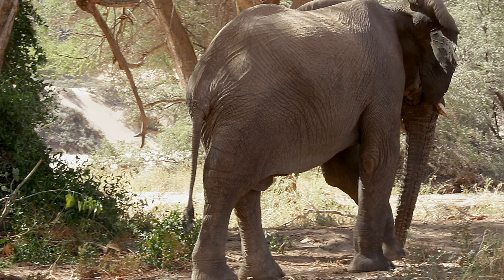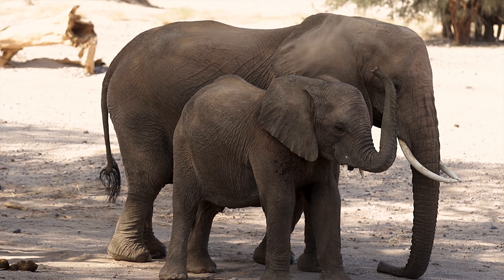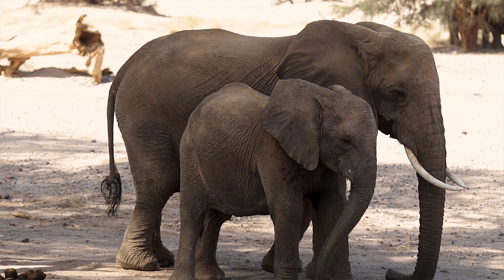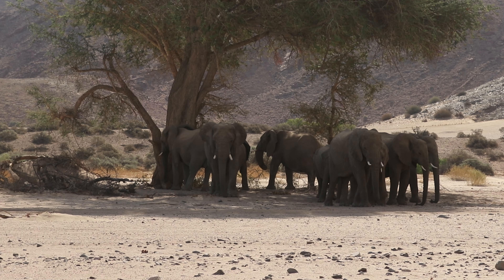You can also tell the time of day that the elephants moved through. When Herman the tracker first said this, I was like, he's totally pulling our leg. It is hot in Namibia, so elephants during the day are not only looking for food and water, but they're looking for shade. What he explained was if the footprints are on the right side of the tree, you know they passed through in the morning. If the footprints are on the left side of the tree, you know they passed through in the afternoon. Head explosion. If you know what you're looking for, there's a lot of information there.